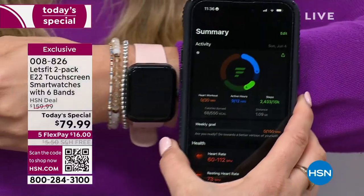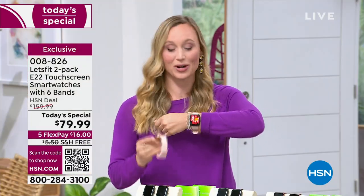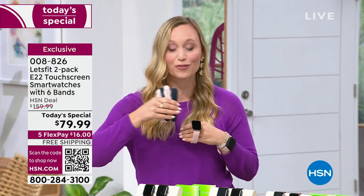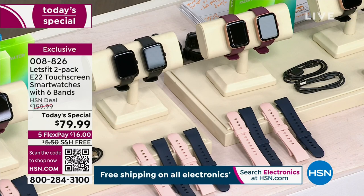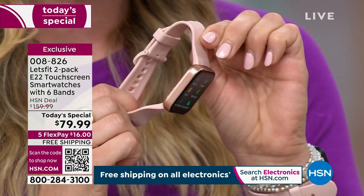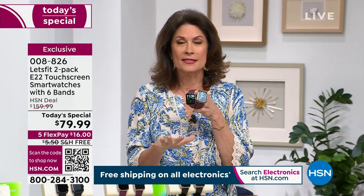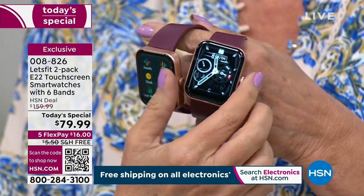The Let's Fit app is forever free. This is the E22 — you cannot buy this anywhere other than HSN. Only here at HSN are you going to get this exclusive configuration, and only today at a today's special price that is basically a half-price sale. You're getting two watches, two quick-charging cables that give you a week's charge in just two and a half hours, and extra bands. You scan the QR code and your watch is ready to go.